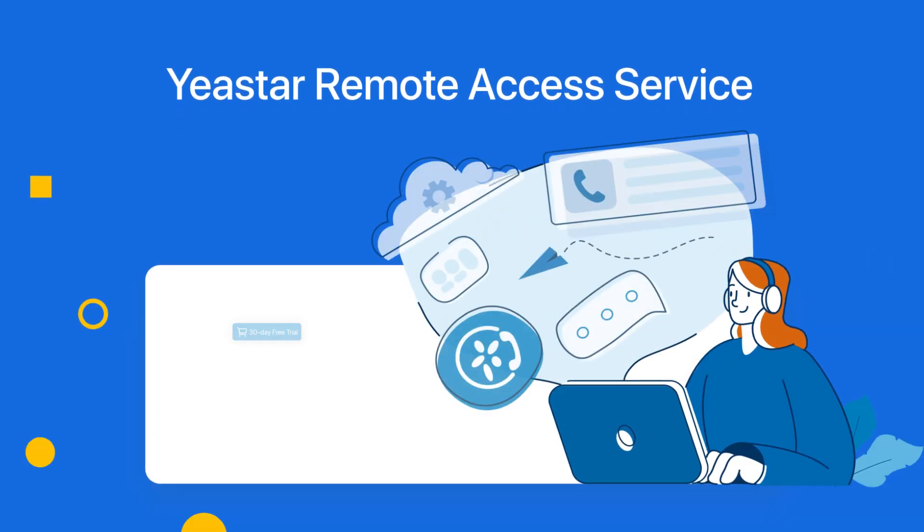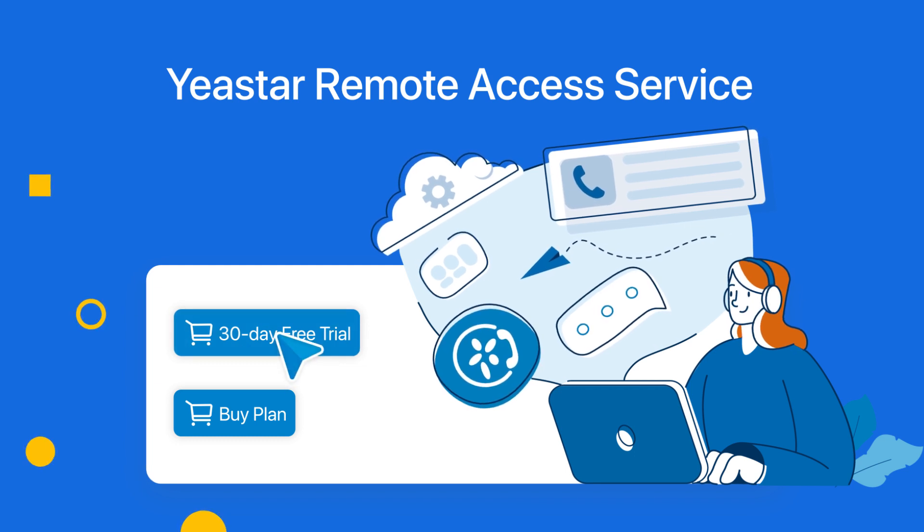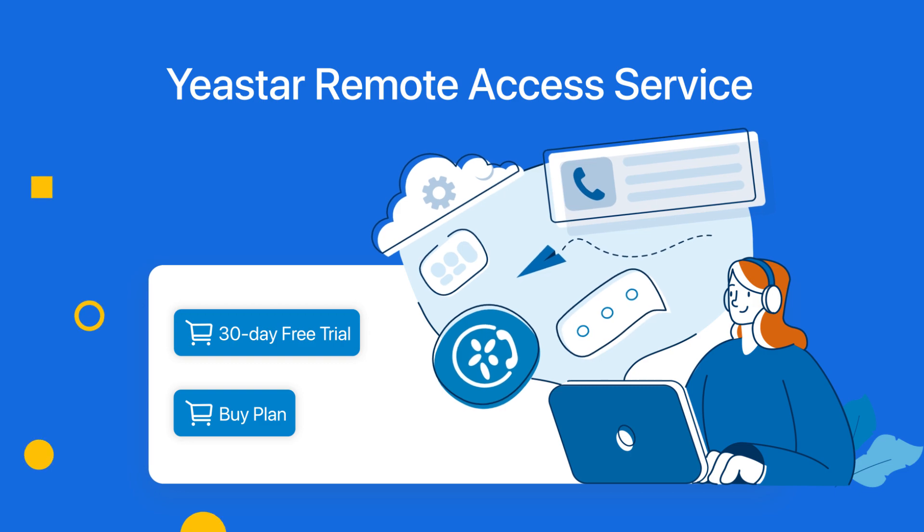The Remote Access Service — powering always-on remote connectivity and productivity. Get your 30-day free trial or upgrade your P-Series PBX plan to enjoy the service right now.